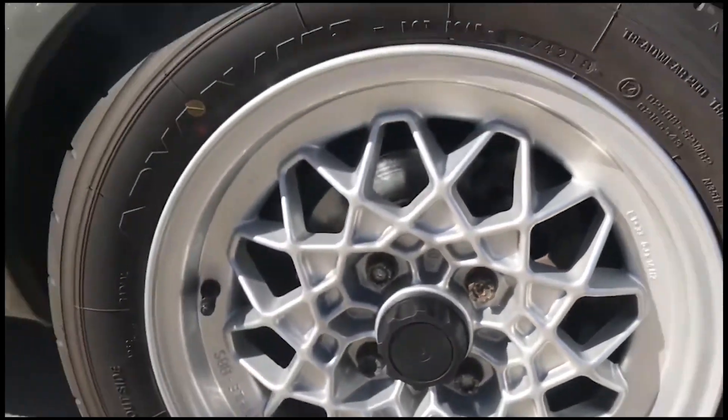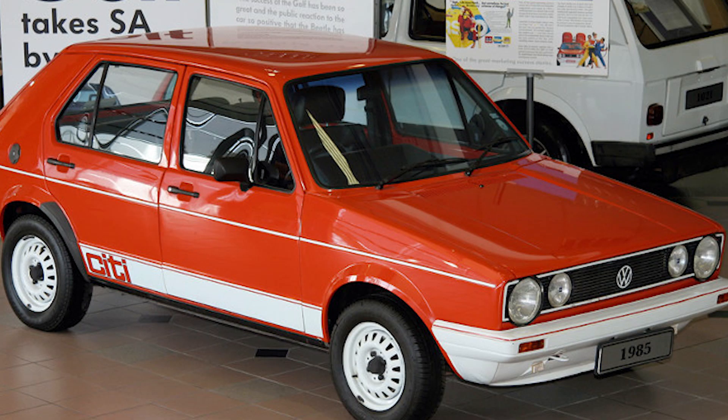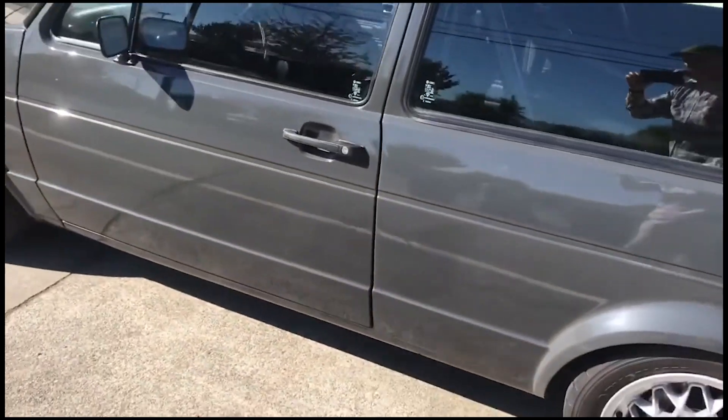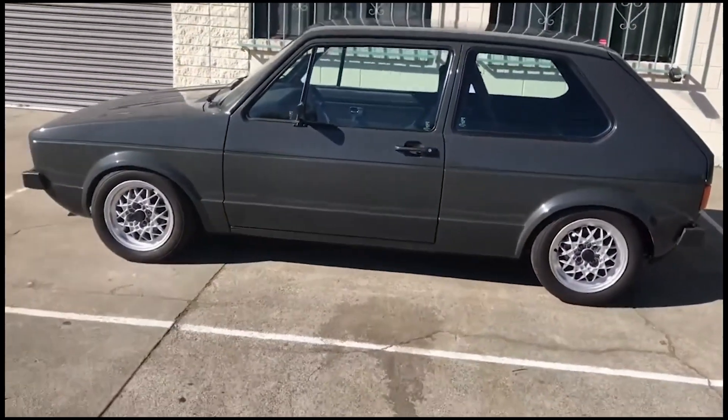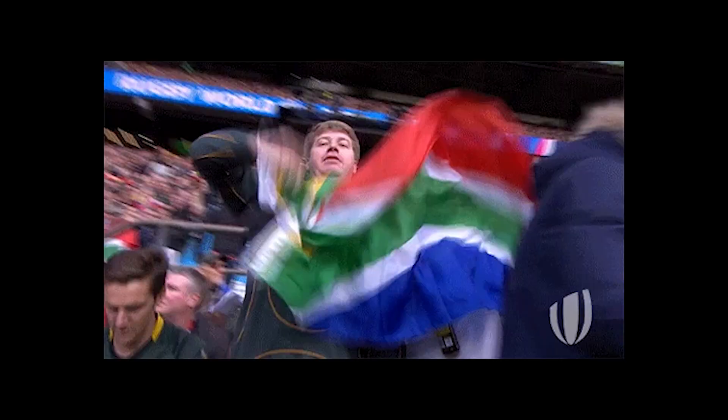As a random fact, the MK1 Golf was produced in South Africa up until 2009 — meaning it was made from 1984 to 2009. That's 25 years of production, showing just how successful the MK1 Golf was there.